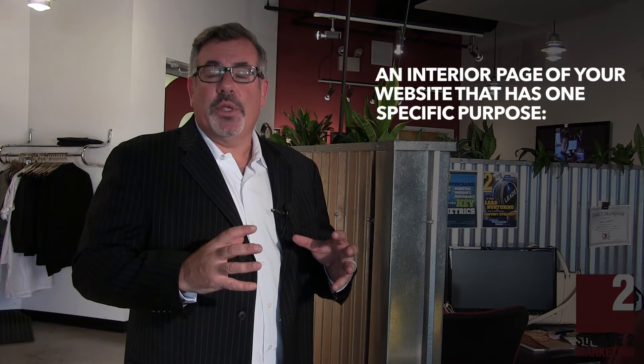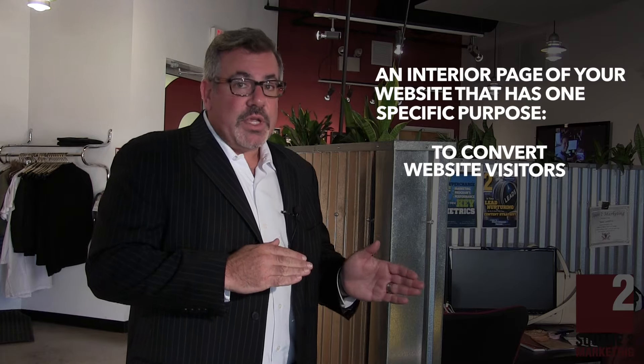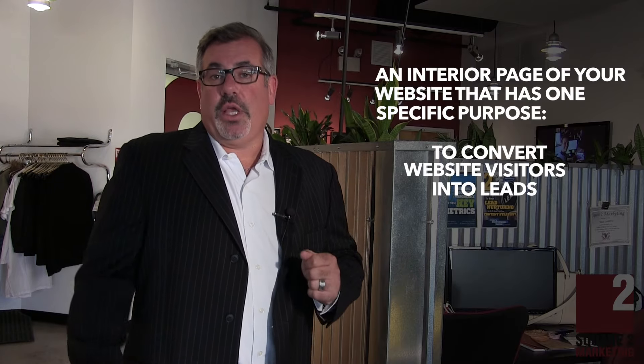So what's a landing page? A landing page is an interior page of your website that has one specific purpose: to convert website visitors into either marketing or sales leads. It's a single page that you create with content that would hopefully get someone to say, yes, I would like to give you my information in exchange for something.